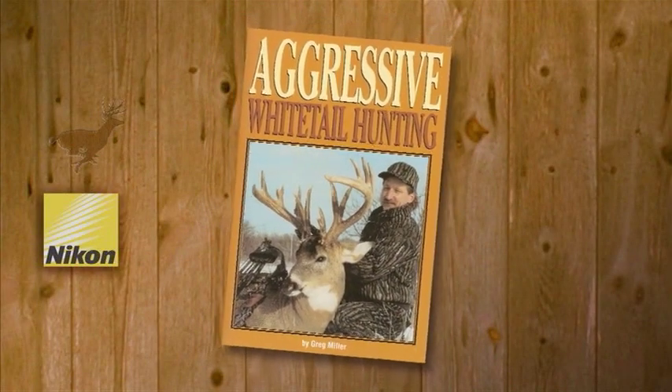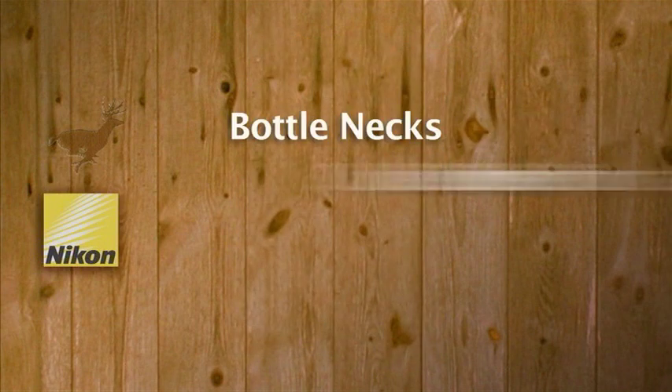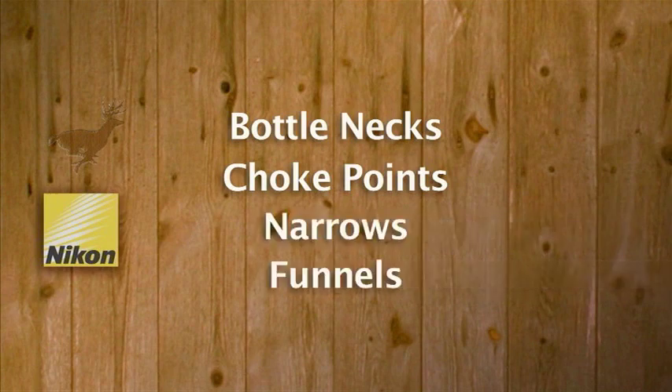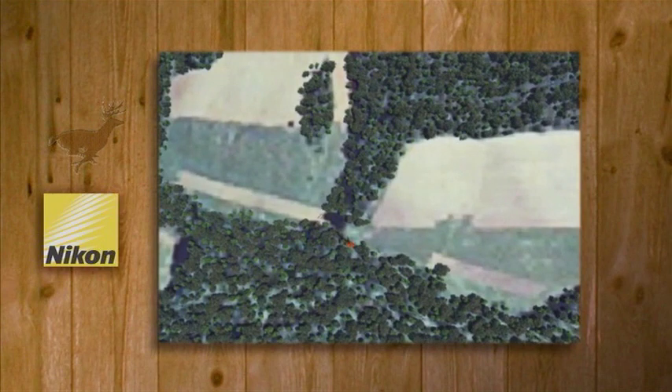In my first book, Aggressive Whitetail Hunting, I wrote that I've heard deer hunters refer to funnels by several different names, but whether they're called bottlenecks, choke points, narrows, or funnels, one thing remains constant: they are one of the absolute best places to wait and ambush a mature whitetail buck. In the simplest terms, a funnel is any sort of narrow corridor found along the travel route of a whitetail deer.